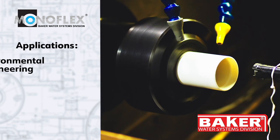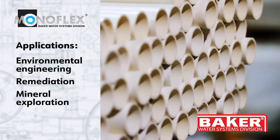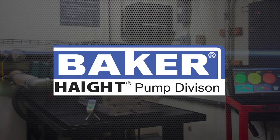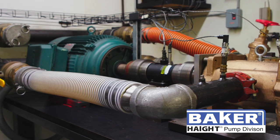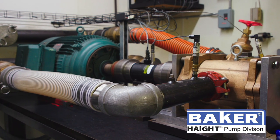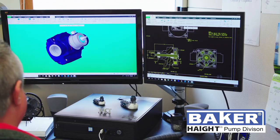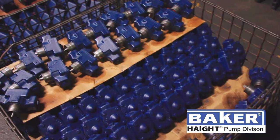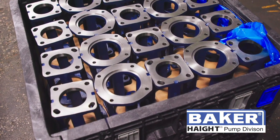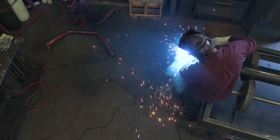Haight Pumps offers over half a century of excellence in designing and manufacturing internal gear pumps, external gear pumps, and positive displacement pumps for the OEM and process market. Serving niche application markets such as filtration, fuel systems, and lubrication, Haight Pumps has the leading market share in the restaurant food fryer pump.